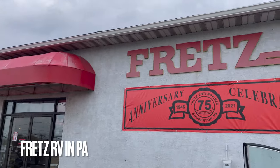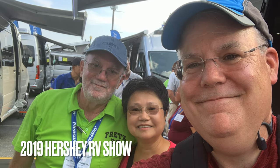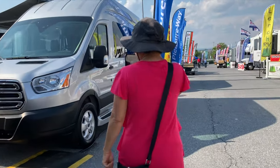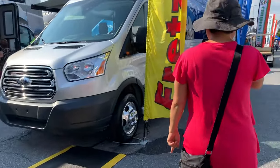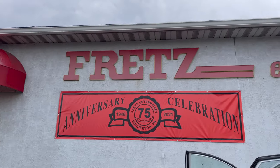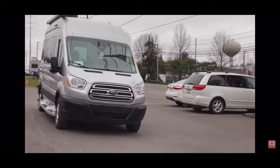We went with Fretz RV because we met our salesman Rick Hand at the Hershey RV Show in 2019. This happened to be the year that Pleasureway came out with the On Tour 2.0 and On Tour 2.2. We continued to stay with Fretz because they were the only RV dealership that had a new On Tour on site for us to test drive.